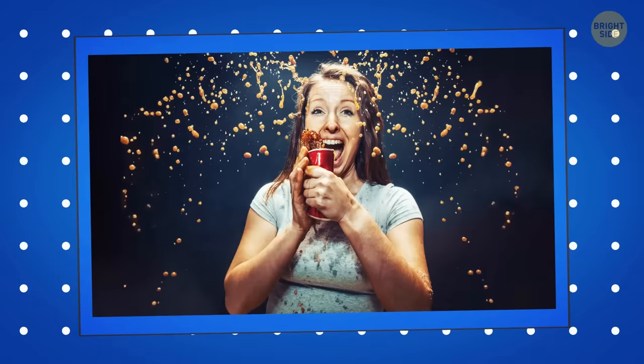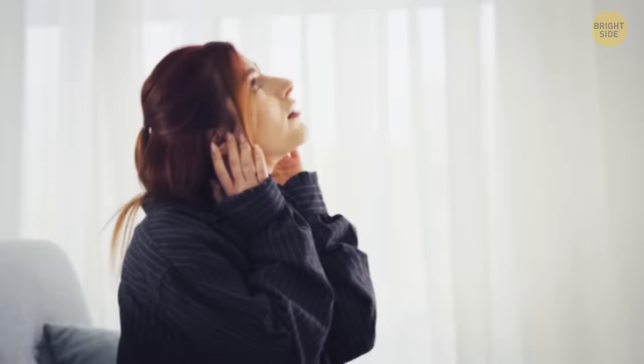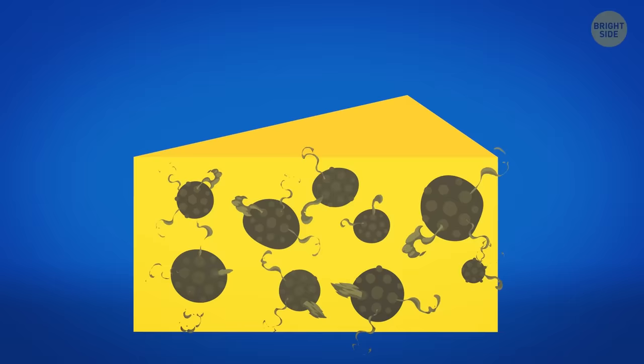Sounds like fingernails on a blackboard irritate the amygdala — a small part of your brain that controls emotions including fear and survival instincts. Some cheeses have holes called eyes. These eyes are made by bacteria used in production. When cheese is almost ready, the bacteria release carbon dioxide, and this gas forms bubbles that become the cheese's eyes.